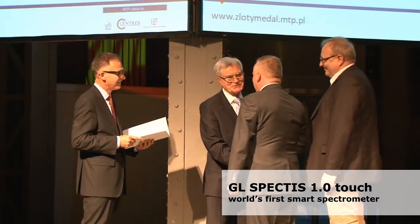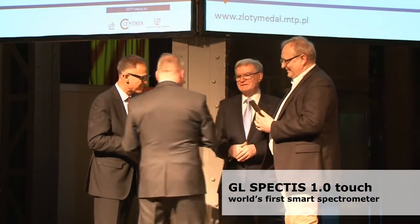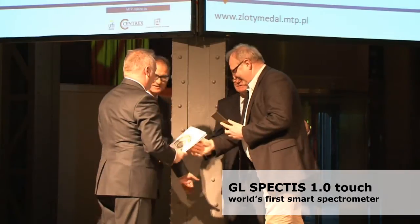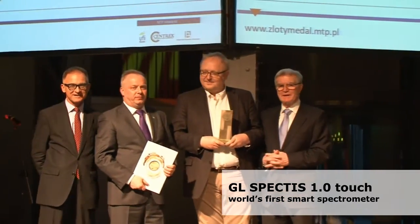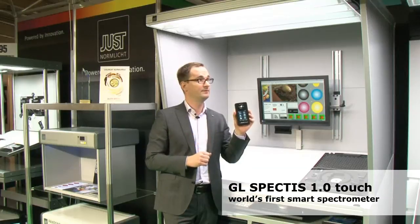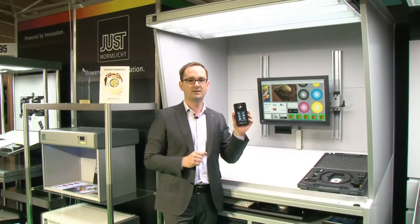Today we are presenting the GLSpectis OneTouch, which received a gold medal at the printing trade show in Poland. This device allows us to perform measurements, establish the illumination level in lux, and display other critical parameters of the lighting.